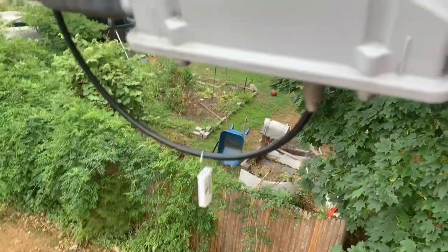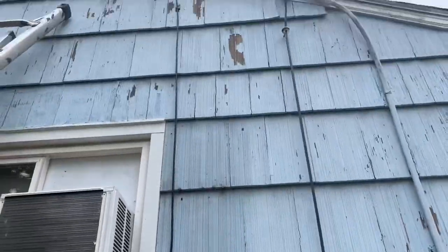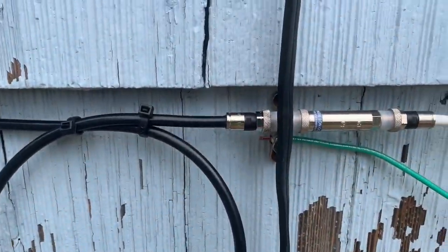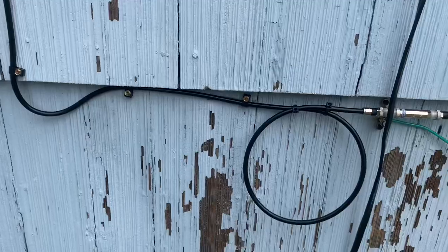On my way to the ground block. New drop — that's the new wire going into the ground block. We have a ground wire now, so this place is nice and grounded with their equipment. That's the ground tag. Looking good.